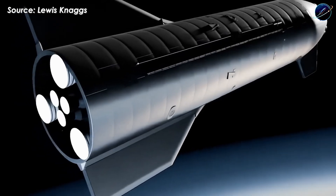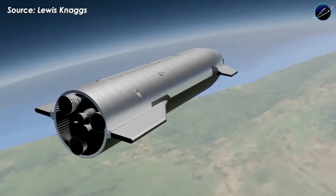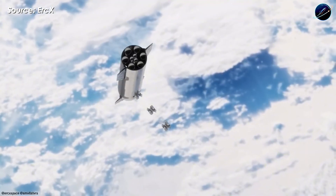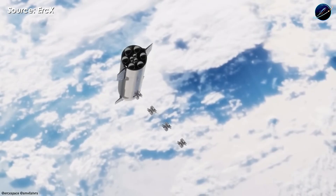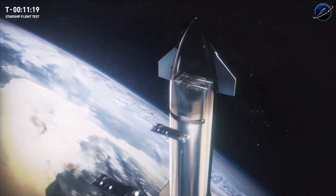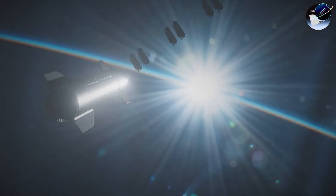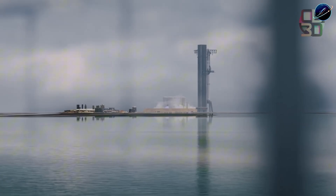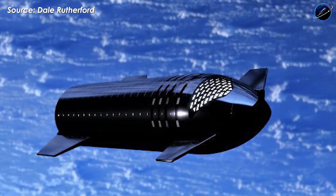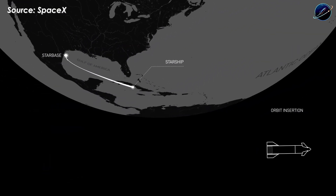SpaceX needs to close out any issues from Flight 12, then validate stable orbital flight including Raptor engine relights in space. They'll almost certainly deploy 8 to 10 Starlink simulators, proving Starship can deliver its promised 150 tons to low Earth orbit. There's also a possibility of a long-duration orbital test where Starship stays in LEO for an extended period to measure propellant boil-off rates accurately.